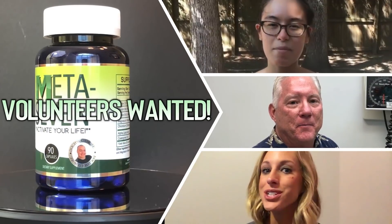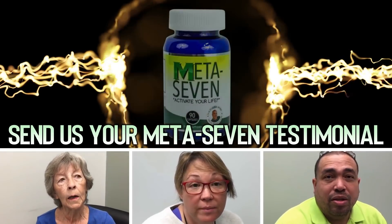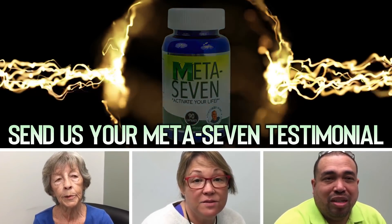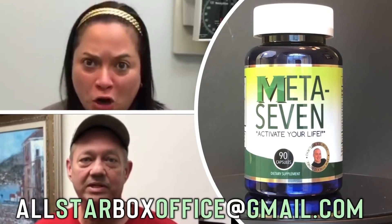Hey Dr. Gilmore fans - we're looking for volunteers to be featured in a future Dr. Gilmore video. If you're a happy Meta 7 customer, send us your honest testimonial videos to the email address below, and you could be featured on a future Dr. Gilmore video.